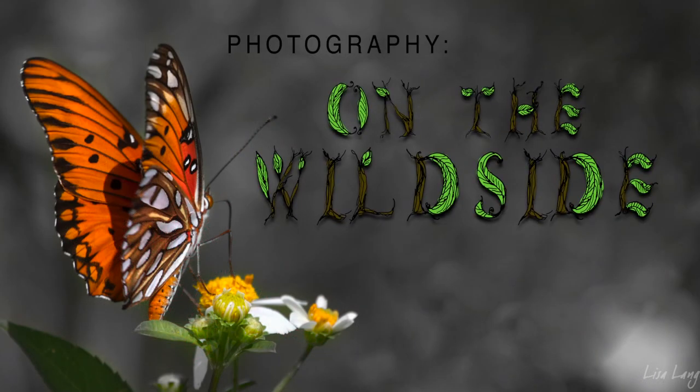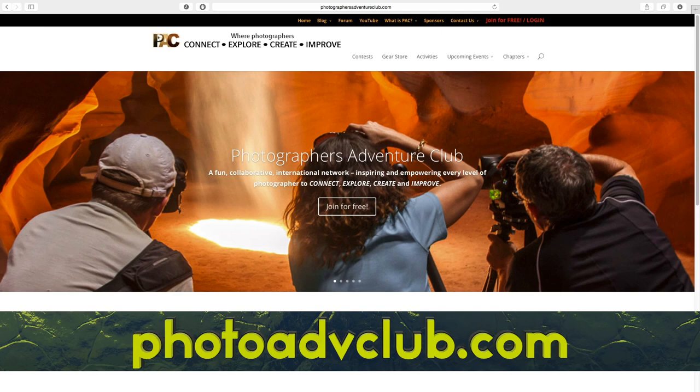Today we're going to give you some tips for challenging midday light shooting. My name is Lisa Langell and this is Sprague Limbaugh, and this is Photography on the Wild Side. We're sponsored by Parkwood Studios and Photographers Adventure Club.